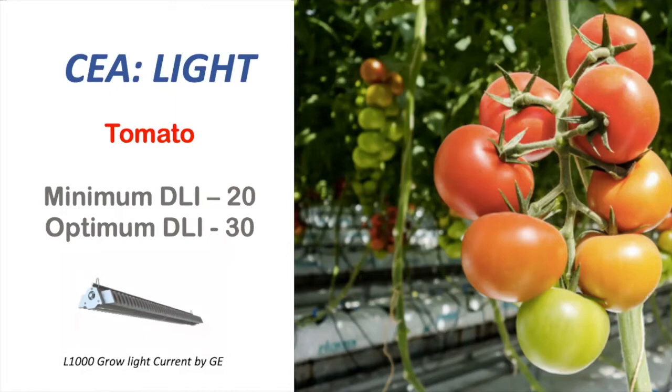The optimal DLI for this crop is 30. We know natural light can provide high DLI to our plants. However, we need to consider different factors.